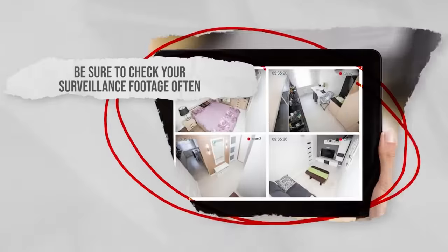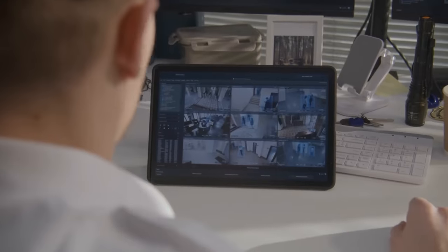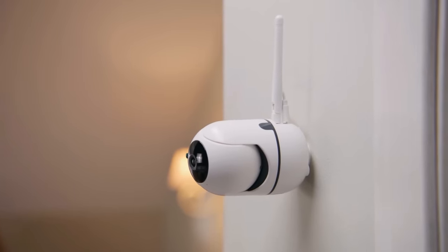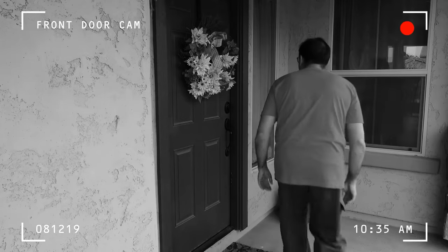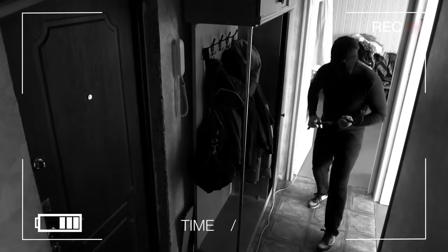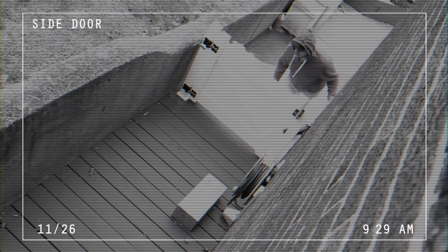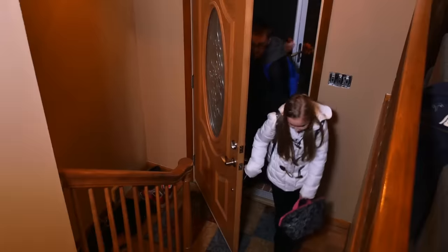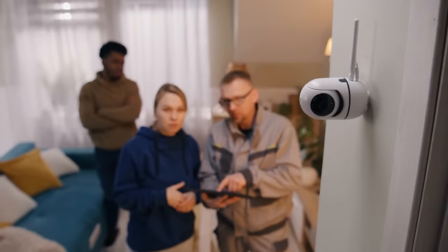Be sure to check your surveillance footage often. If you have security cameras installed around your property, it's essential to regularly review recent footage. Security cameras can provide valuable evidence of any suspicious activity or individuals in your vicinity. Look for signs of unusual behavior, individuals loitering around your property, or attempts at forced entry. If you observe any suspicious activity, report it to law enforcement immediately and provide them with the recordings.